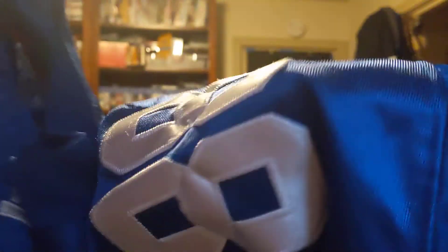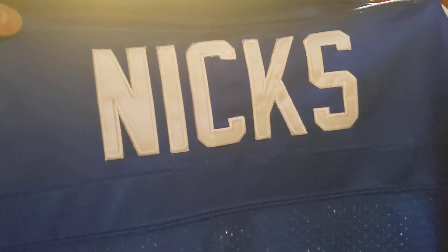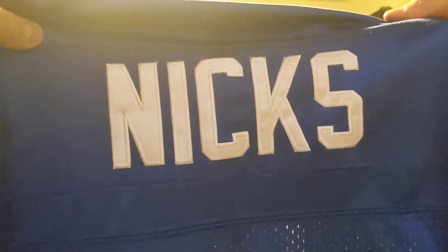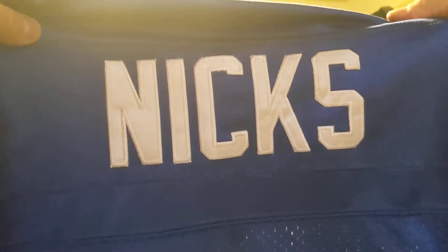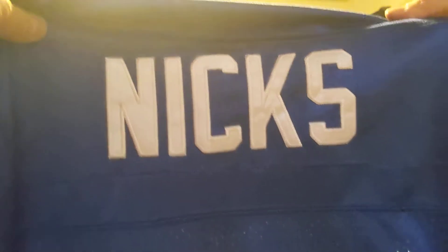Number 88 stitched on this sleeve, and the Reebok, and it's Hakeem Nicks. With the Giants, when he was with the Giants, he was a good receiver. It's a shame that his career never amounted to anything when he got cut by the Giants.